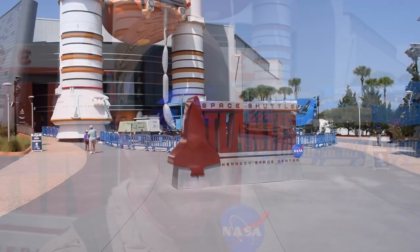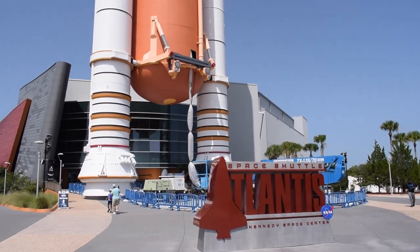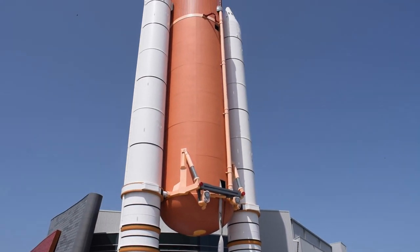This is the entrance to the Space Shuttle Atlantis experience here at the Kennedy Space Center. Let's go in and have a look.